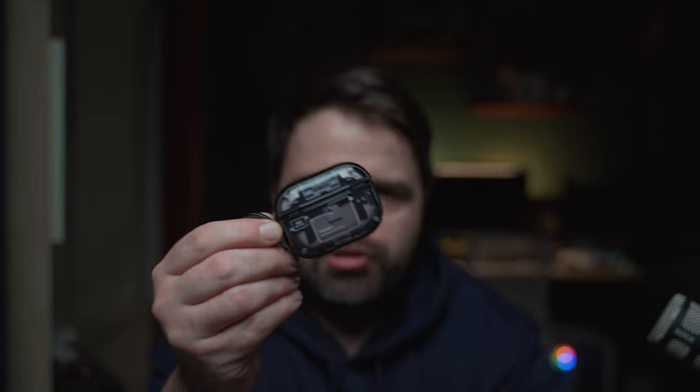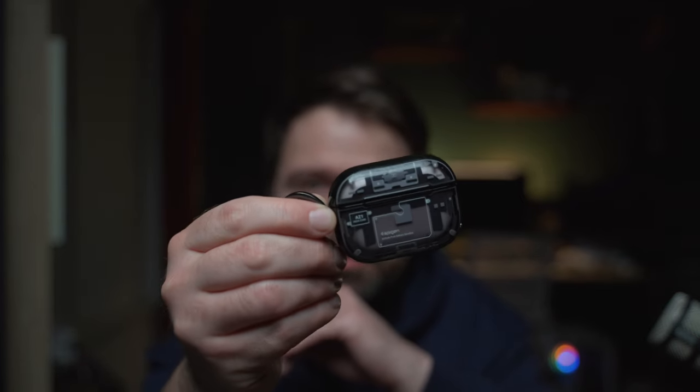Next item — obviously we all need headphones. We're not always carrying XM4s, XM5s, or AirPods Max; we want small headphones that fit in our bag. So this is the AirPods Pro first generation. I didn't feel the need to get the new generation — I think this one is great.